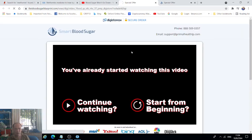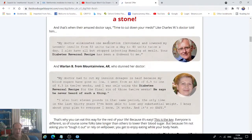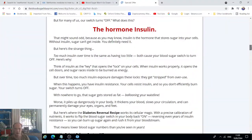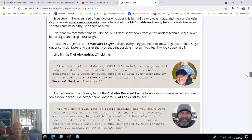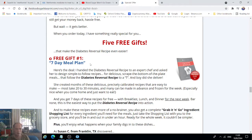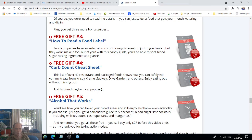There's a video and you can click to read the text version. This is a top-selling product — it's a book about a solution to diabetes and lowering your blood sugar levels. It's only $27 and on top of that you get free gifts: a seven-day meal plan, 99 foods for diabetics, how to read a food label, a carb count cheat sheet, and how alcohol works.